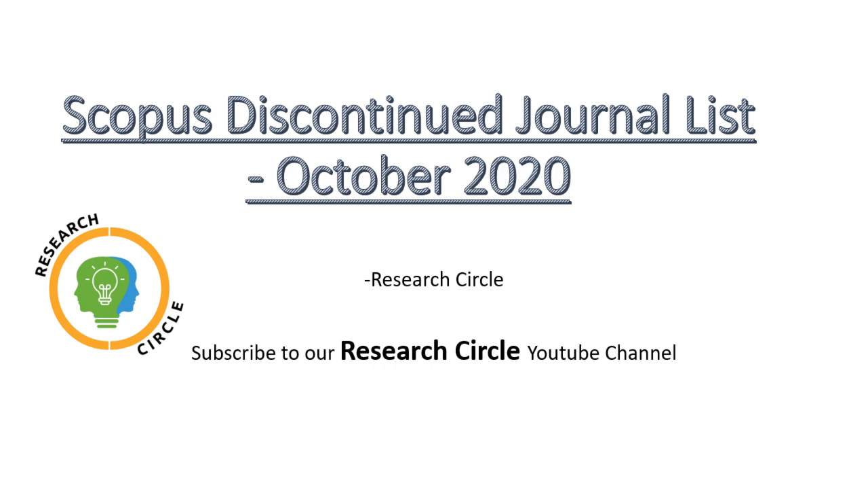As the topic has been mentioned, we're going to discuss about the discontinued journal list. This year Scopus is doing some shocking things. What they have done is released four discontinued journal lists this year, every three months. The first list was released in March 2020, the next in June 2020, the third in September 2020, and this is the fourth list released in October 2020.